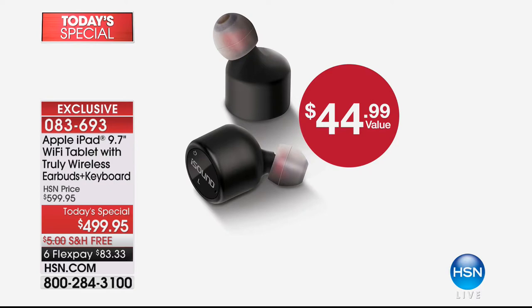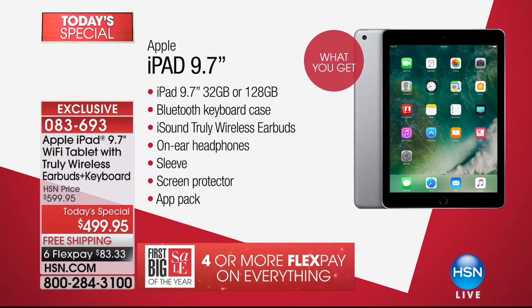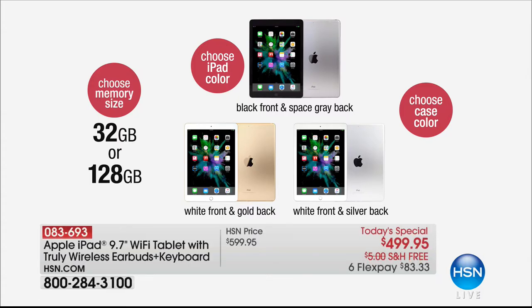Those earbuds are included and are a $45 value. We're going to make it easy for you — there's no going back to the store because you didn't get the screen protector, no going back because now you want a wireless keyboard. Let me show you the list of everything you're getting because we've made it all-inclusive. We're the only people who do this. You start by choosing your memory size: 32 gig or 128 gig.